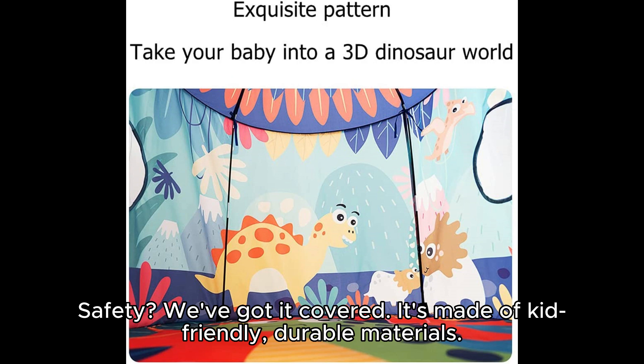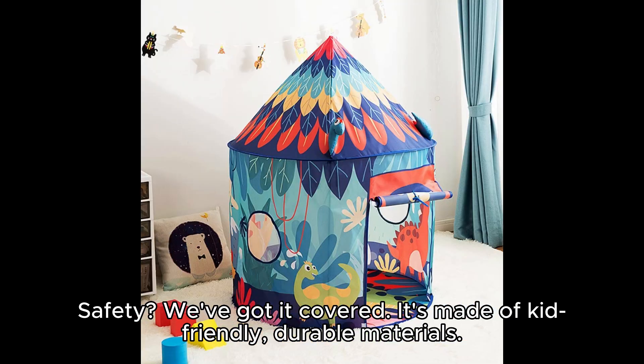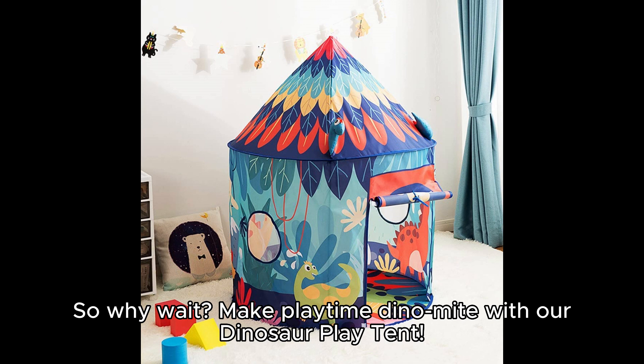Safety — we've got it covered. It's made of kid-friendly, durable materials. So why wait? Make playtime Dinomite with our Dinosaur Play Tent.